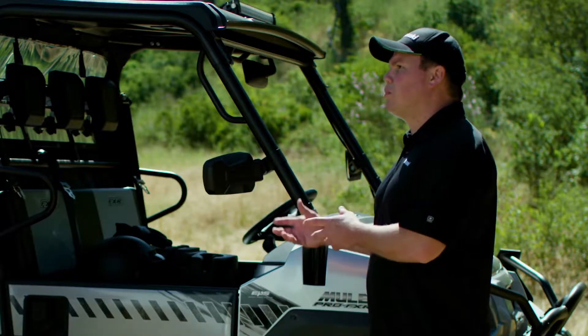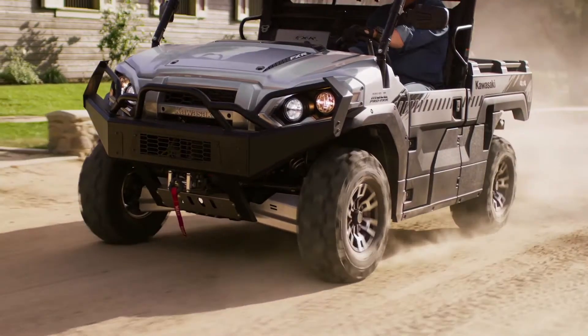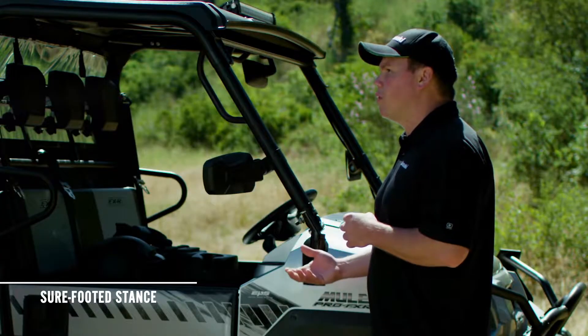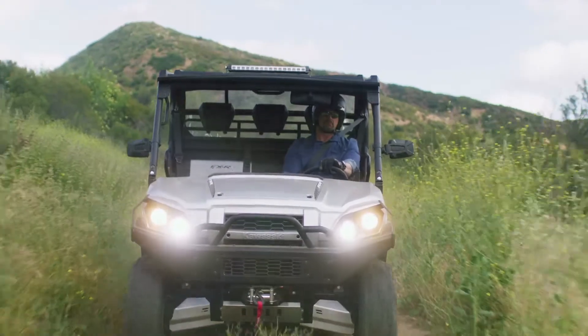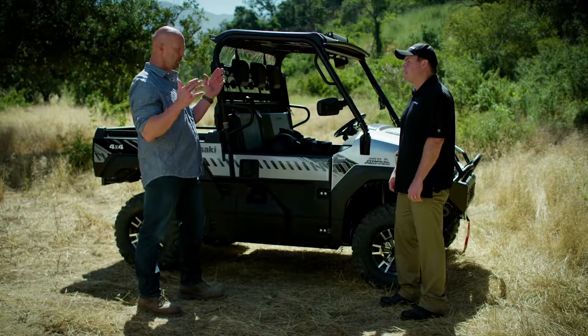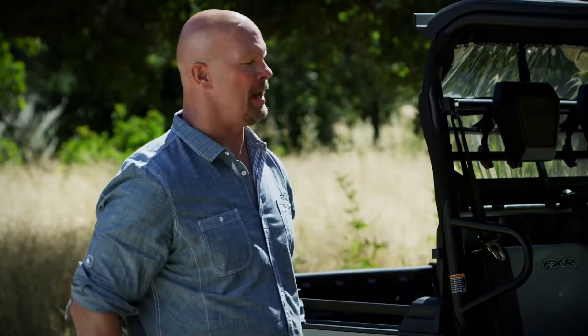That has a lot to do with the Mule Pro FXR's wide tread width, which contributes to a sure-footed stance, especially over uneven terrain. That means more adept performance over uneven terrain and a more confident, predictable overall driving experience. I couldn't agree more. The Mule Pro FXR performed like a champ, and that's the bottom line.